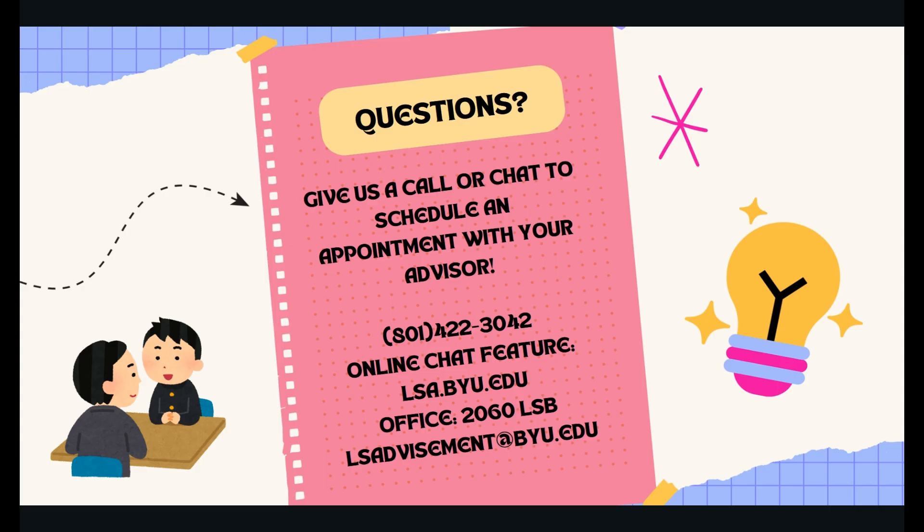Thank you so much for watching this video. We hope this helped you get an idea of the medical laboratory science major. If you have any questions, call our office at 801-422-3042 or use the chat feature located on our website at lsa.byu.edu. Have a great day!